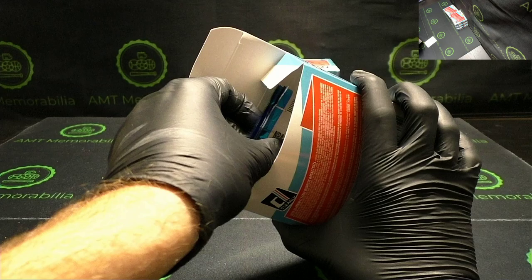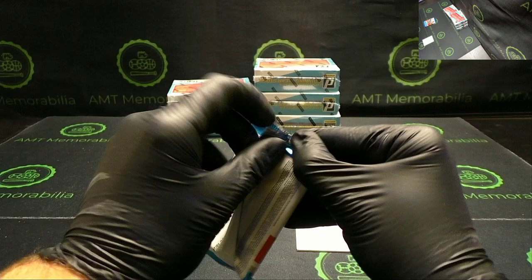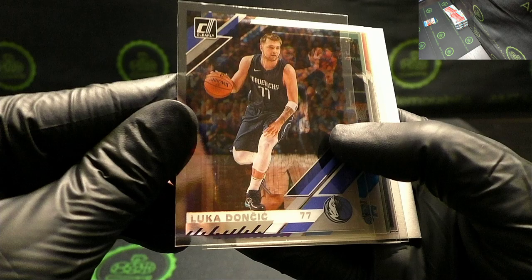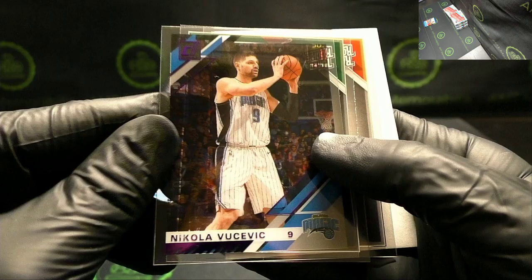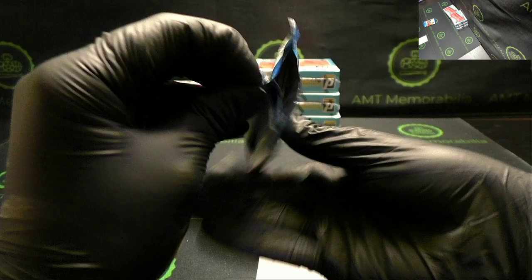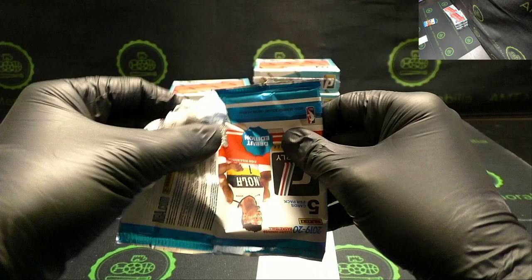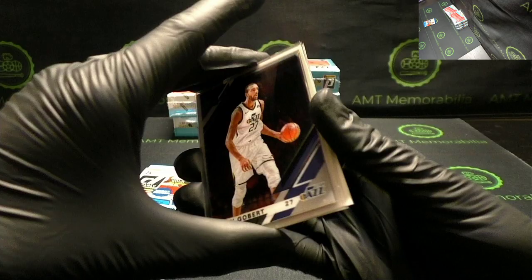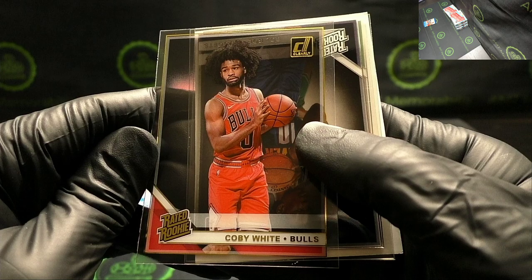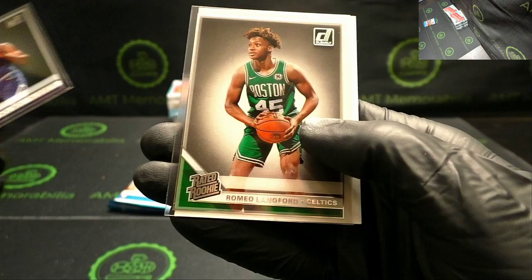Chris Paul, another Luka Doncic. Purple Nikola Vucevic. Treymont Waters and Ty Jerome. Rudy Gobert, Jaren Jackson Jr. Some Kobe White — nice gold rated rookie. Bol Bol, Romeo Lankford.